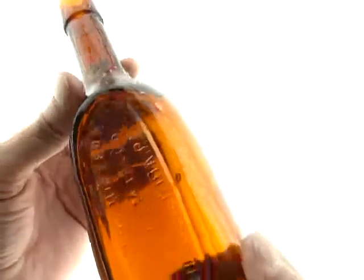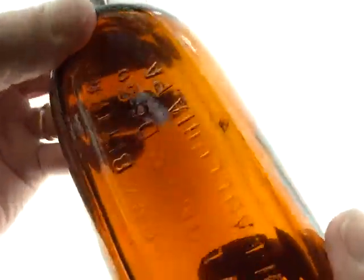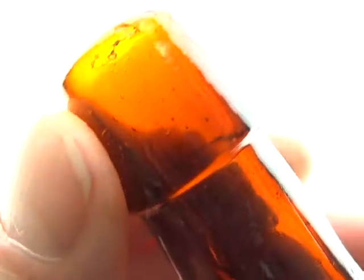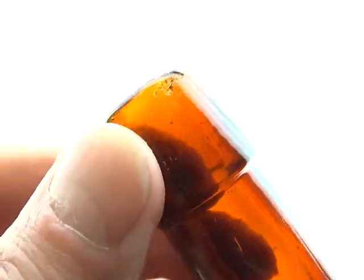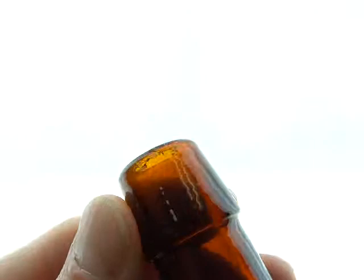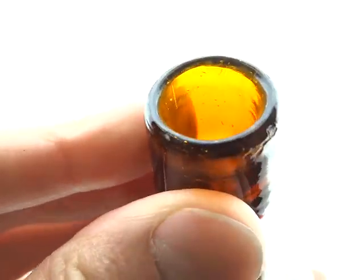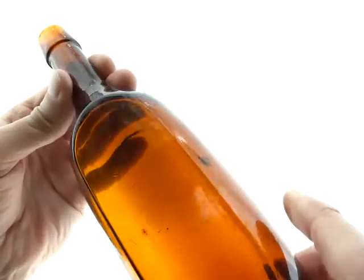This has a couple of deals. There's a little radiating potstone right there — very hard to see, but it's there. It's also got a little deal on the back of the top, really kind of a deep scratch. But that's on the back, which is good.